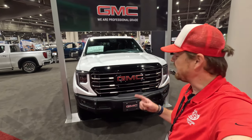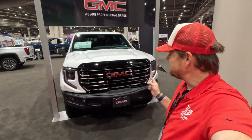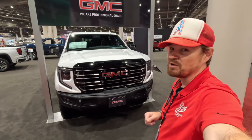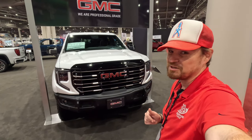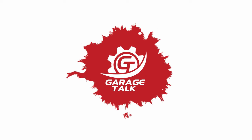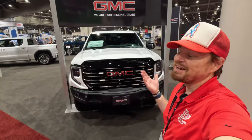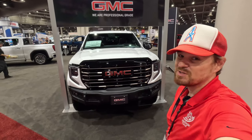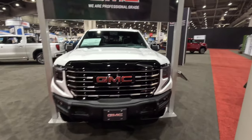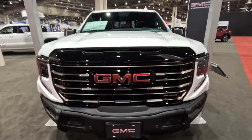Hey gearheads and welcome to Girls Talk. I'm Corey and that is the 2023 Sierra 1500 AT4X from GMC. I'm at the Houston Auto Show and I'm going to take a quick look at what makes this one so special. I am at the 2023 Houston Auto Show checking out all the new vehicles on display, but let's take a look at what makes this GMC Sierra 1500 AT4X so special.